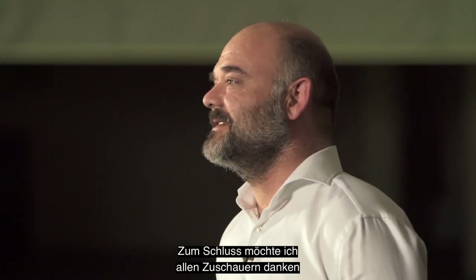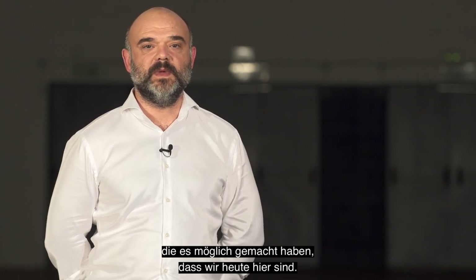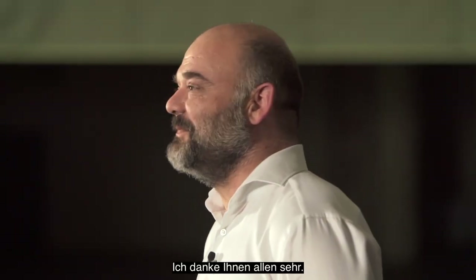Before I finish, I would like to thank everyone who is watching and especially all the people at AUSA who make it possible for us to be here today. Thank you all very much.